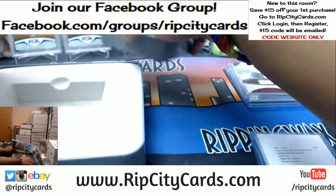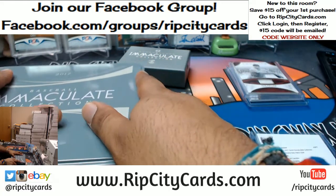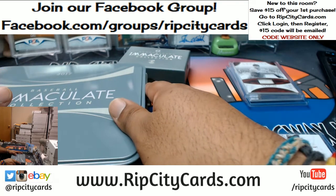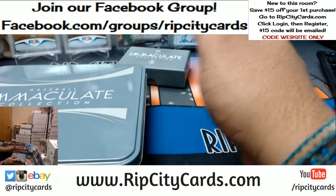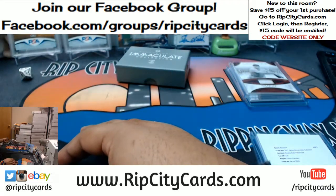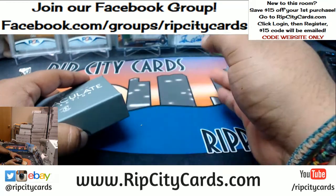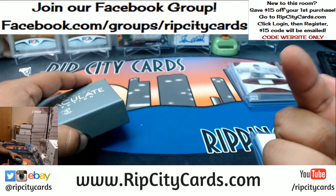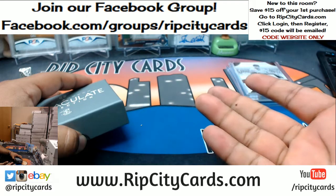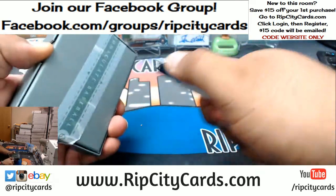Subscribing to the website is not the same as registering, so make sure you register for an account. Subscribing just means you're going to receive our email newsletter. Go to ripcitycards.com, click login on the right side of the screen, then click register, fill all that info out, and we'll email you a code that'll save you $15 on your first purchase.